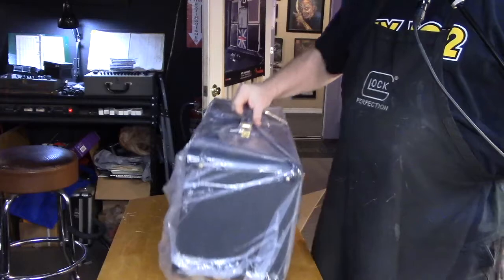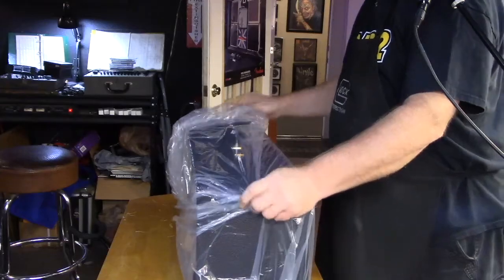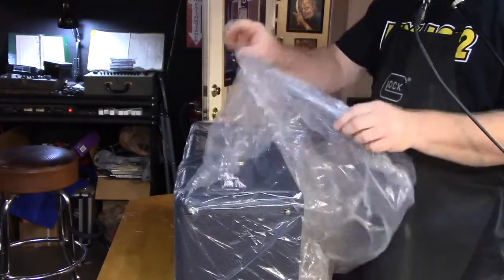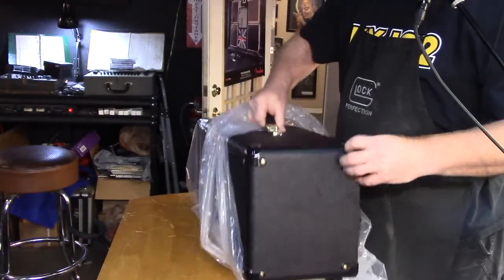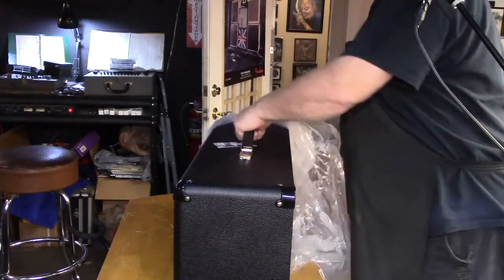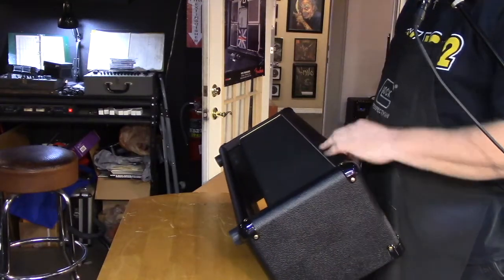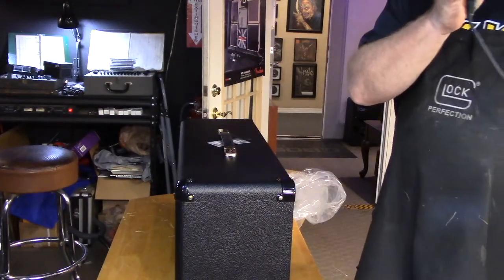Oh — that's the box I'll actually be using to ship the amp out when it's finished. Really looks nice. Yeah, they just nail this stuff — they really, really nail it. Just awesome, absolutely awesome.